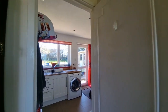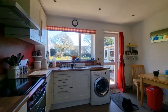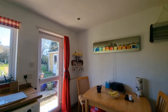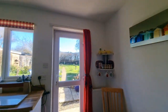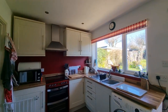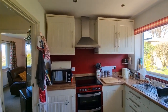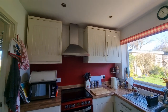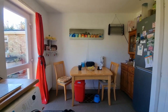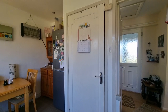Heading through to the kitchen-dining room — a good-sized space with fitted kitchen units, wall and floor units, stainless steel sink, space for an electric oven with an extractor hood over. At the dining end there's also space for a tall upright fridge-freezer.